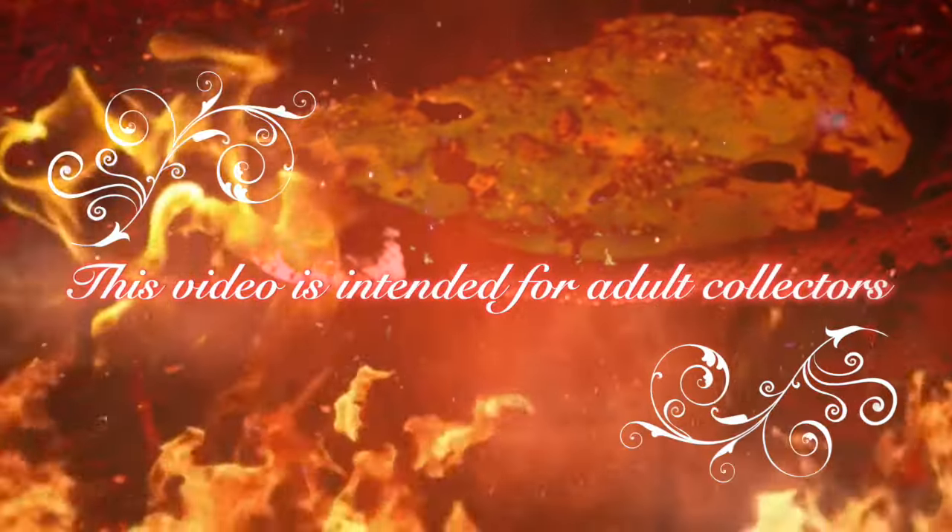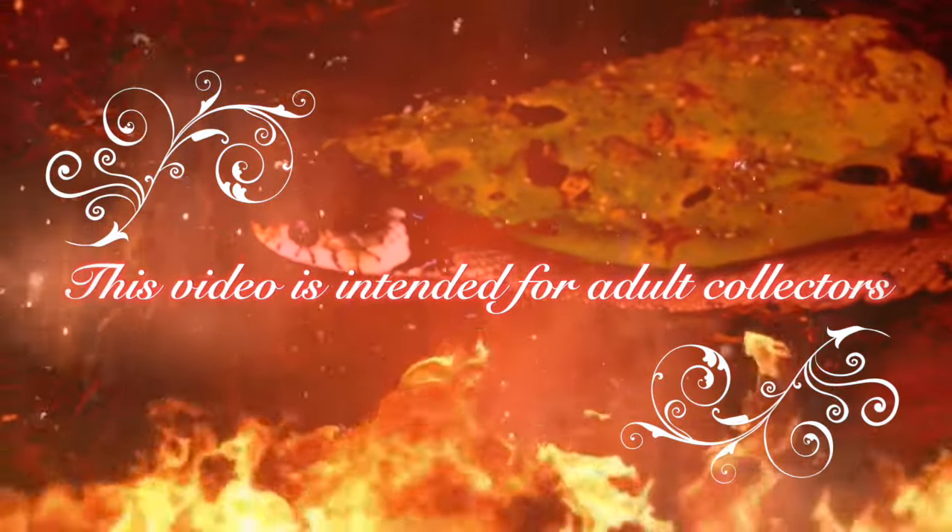This video features high-end limited edition collectibles and is intended for adult collectors.